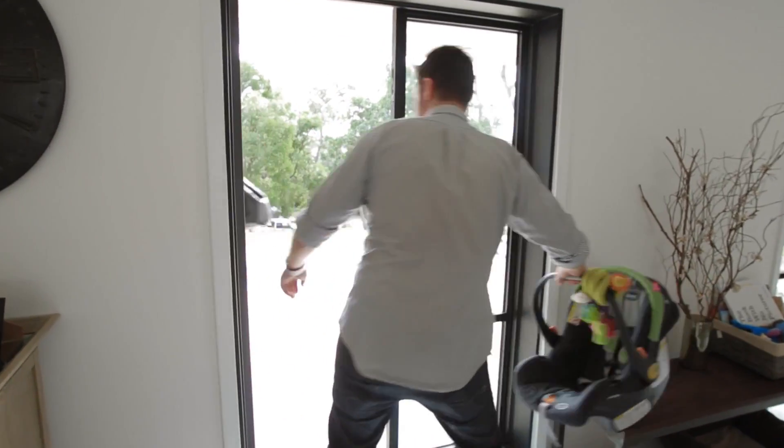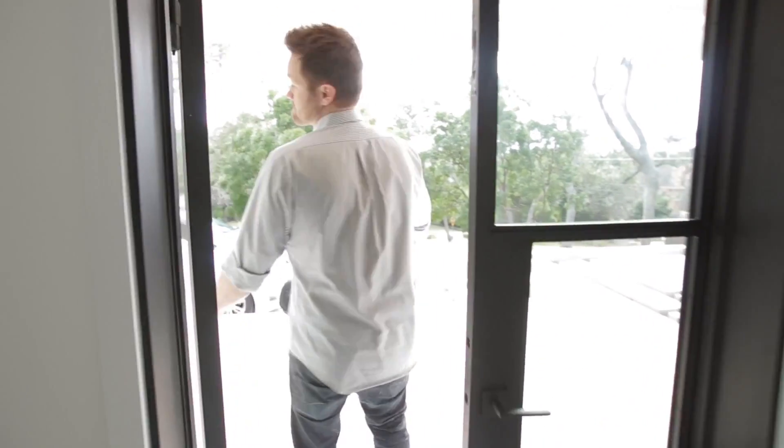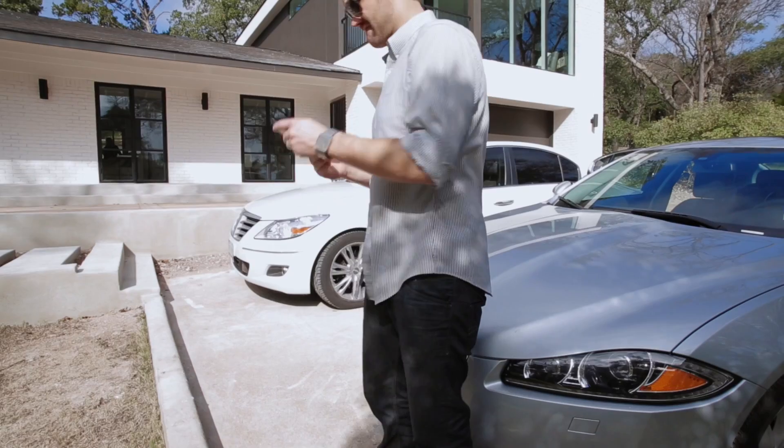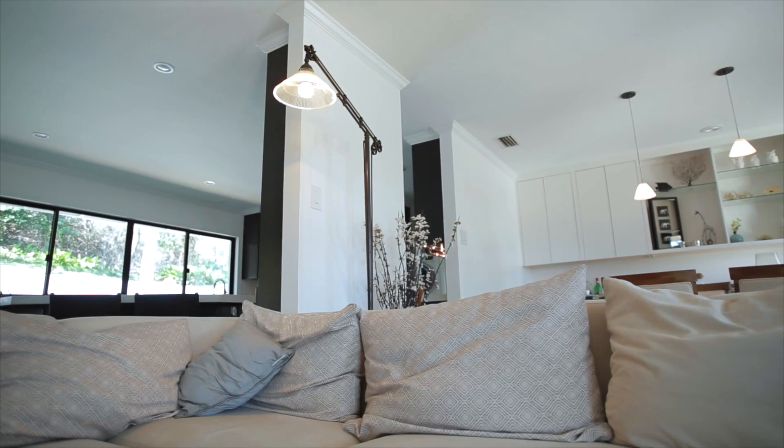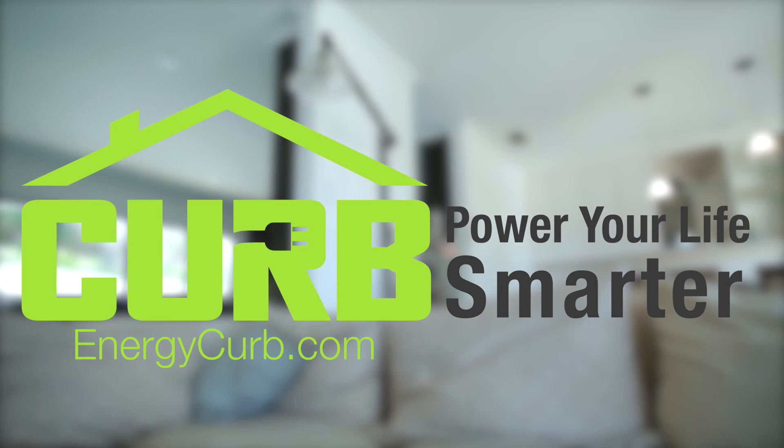And to make your life easier, CURP also works with other smart home devices, allowing you to power things on and off directly from the CURP app, no matter where you are. Power your life smarter with CURP.